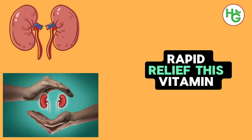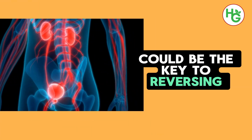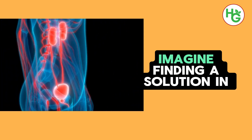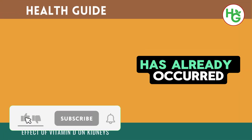Rapid Relief. This vitamin halts proteinuria and accelerates kidney repair. Did you know a simple vitamin could be the key to reversing one of the most common yet overlooked signs of kidney damage? Imagine finding a solution in your daily diet that could not only protect your kidneys but also potentially reverse damage that has already occurred.